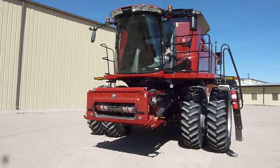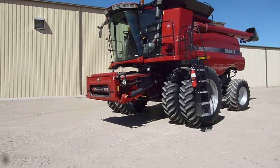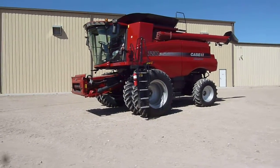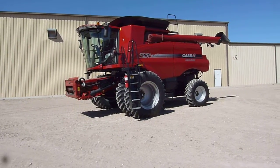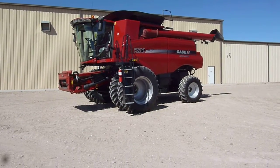It's got HID lights and beacon lights. In 2013, Case IH changed cabs, and this is the newer style cab. This really nice one-owner Case IH 7230 combine is at Titan Machinery in Hastings and Preston.